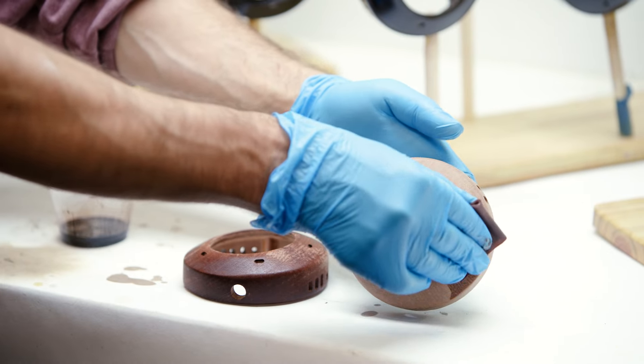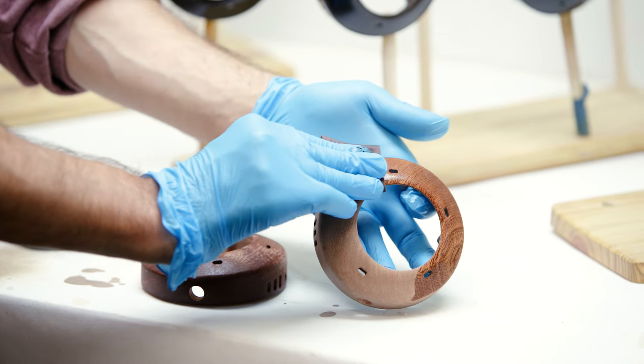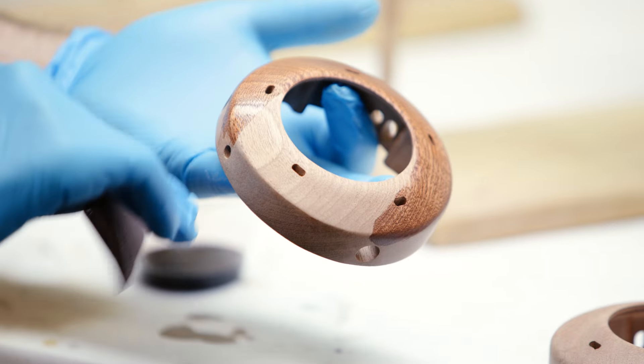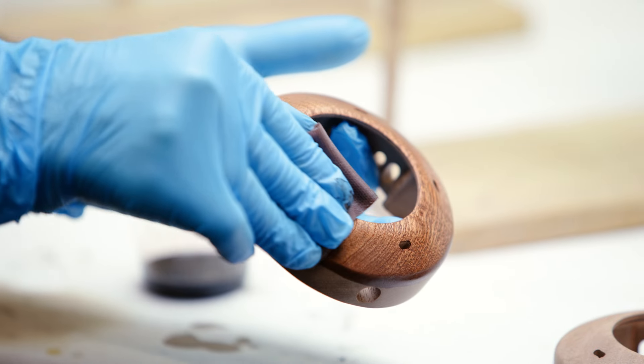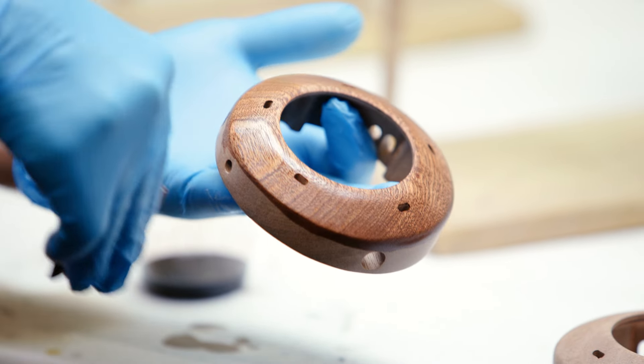Usually the most satisfying aspect of making a ZMF is putting that first layer of finish on — it's almost like a dramatic thing, seeing the character of the wood come forth when you get that first wipe of finish on it and it really comes to life.